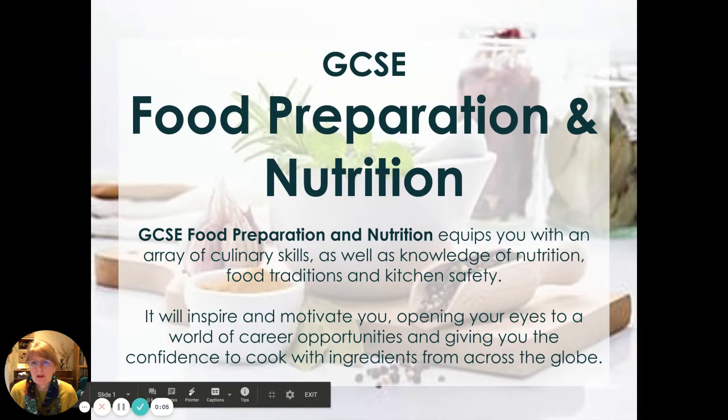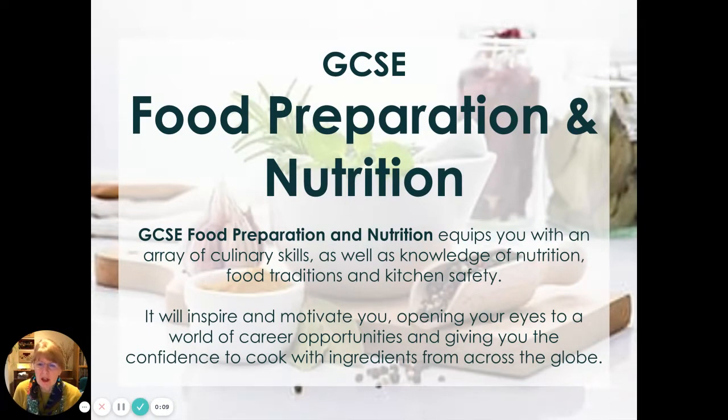Hello, I'm going to talk to you now about Food Preparation and Nutrition, another one of the GCSE options available to you. This particular GCSE equips you with an array of culinary skills as well as knowledge of nutrition, food traditions and kitchen safety. It will inspire and motivate you, opening your eyes to a world of career opportunities and giving you confidence to cook with ingredients from across the globe.